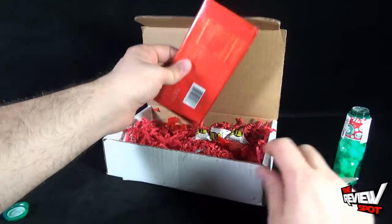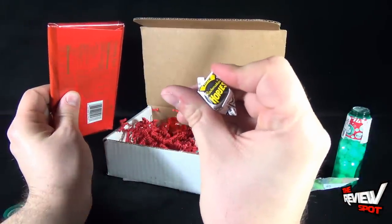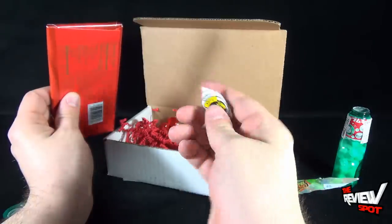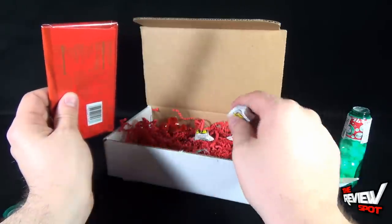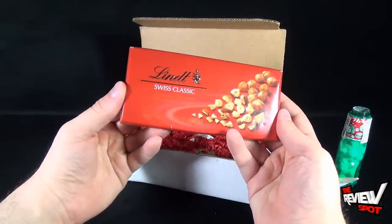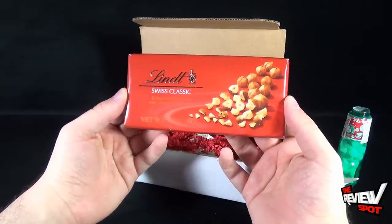Next, I guess the largest thing — we've also got a couple of smaller things here. Rademaker Hop G's — oh, it's coffee candies. And lastly, we have a Lindt Classic Bittersweet Chocolate with Chopped Hazelnuts. I like hazelnuts.